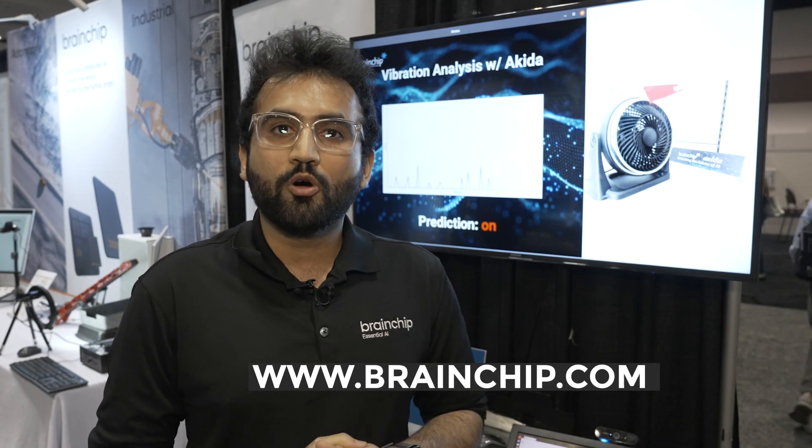If you want to learn more about BrainChip, you can visit us at www.brainchip.com. Thank you.